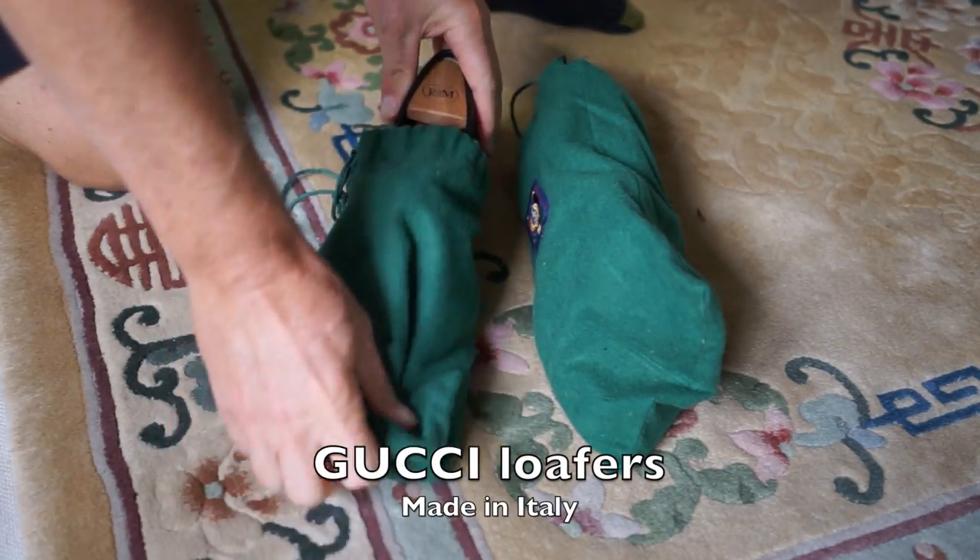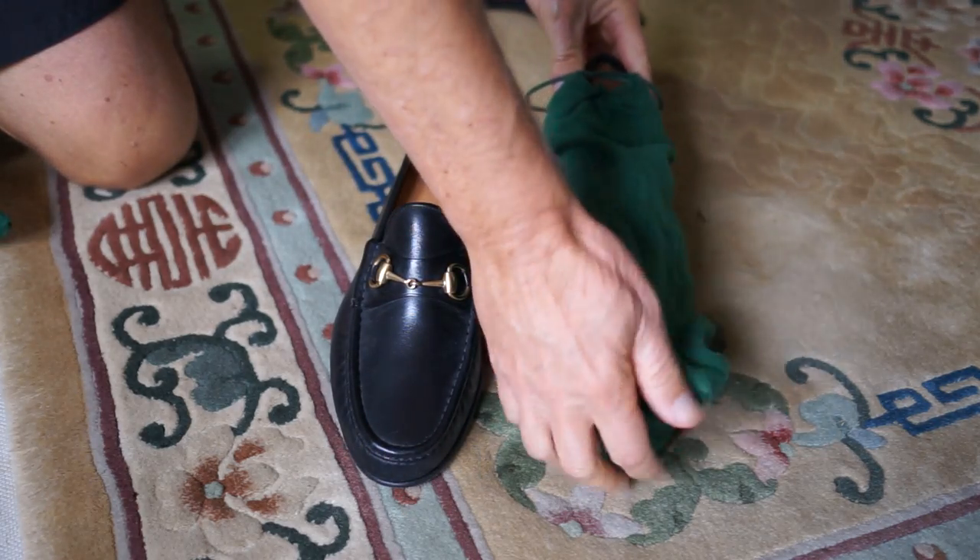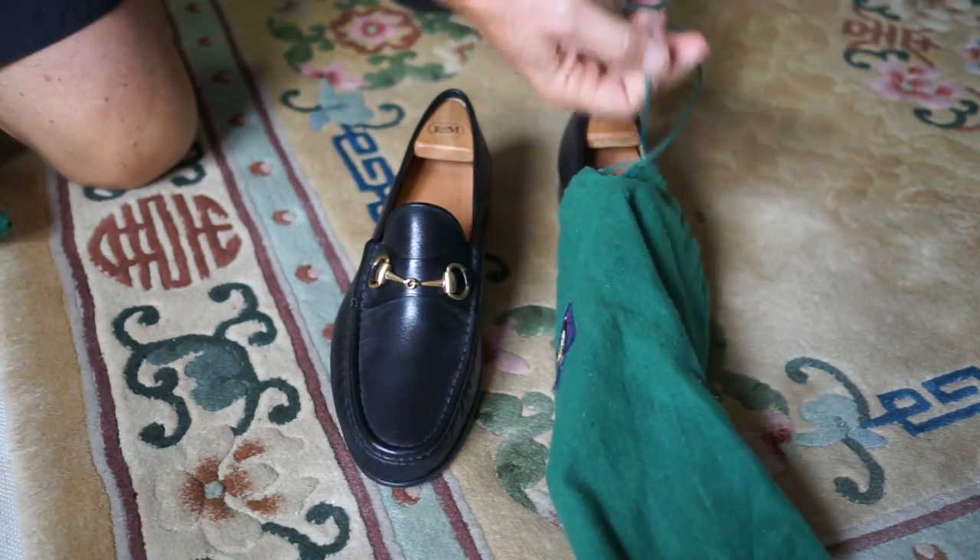Here we're going to take a look at some vintage Gucci loafers. These date from the late 70s, early 80s, somewhere thereabouts.